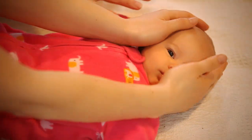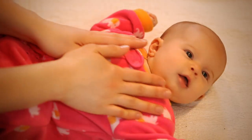Babies really like to be gently stroked all along their body. It helps their muscular development and brain development. Talking to them while you're doing it, letting them know what's going on, and smiling and singing — they love it.